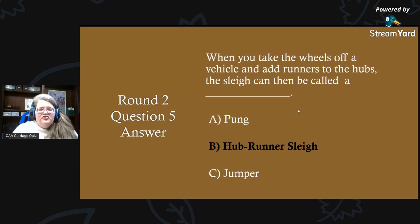Round two, question five answer: when you take the wheels off a vehicle and add runners to the hubs, the sleigh can then be called a hub runner sleigh. It doesn't make a difference what body is on it — it would just be called a hub runner sleigh.